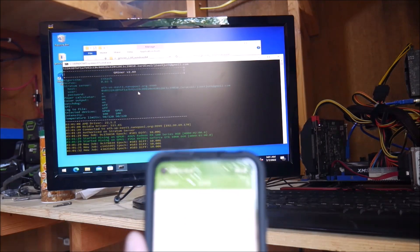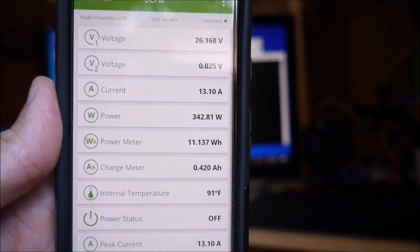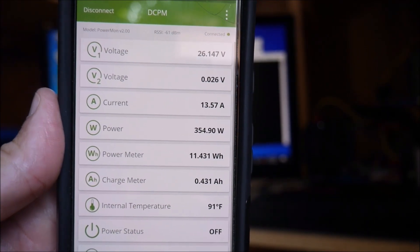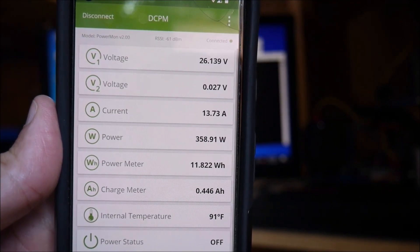With that baseline information noted, I launched the mining software. As you can see, the power consumption jumped to over 300 watts with the two graphics cards online, and over time it averaged about 350 watts.